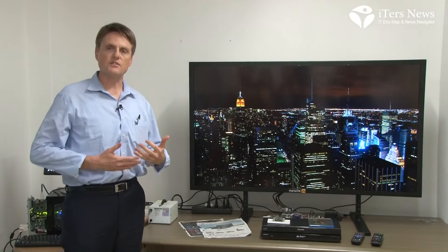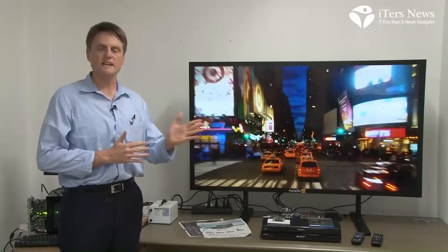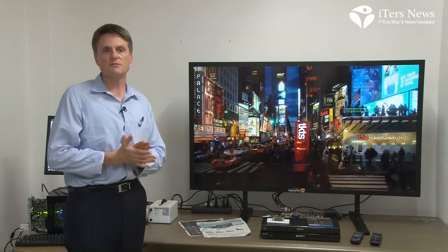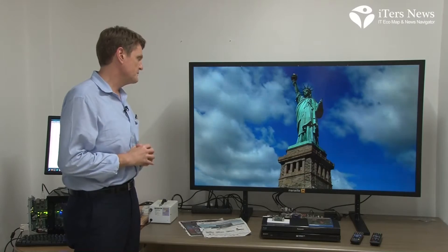Because 4K TVs are just now appearing in the retail market, we needed a TV two years ago as we developed the technology and the algorithms. This is 4K — four times the resolution of today's full HD. It's 8.3 megapixels. Beautiful picture.